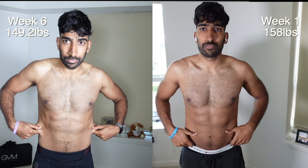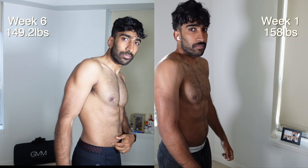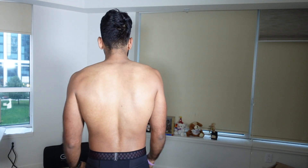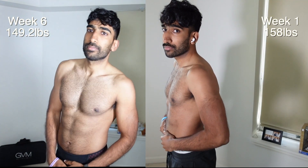Compared to week one there's a pretty big difference — a lot more definition. You can see it from all sides, all angles. More definition. And you can see it from this side as well, a lot more definition. There we have it.